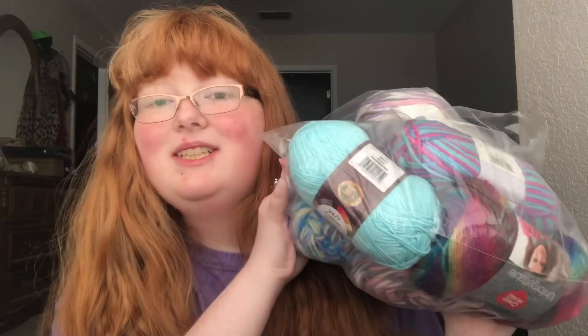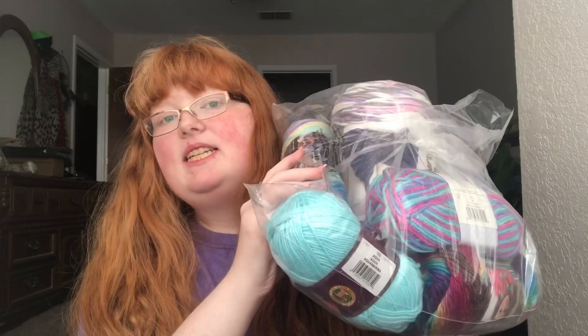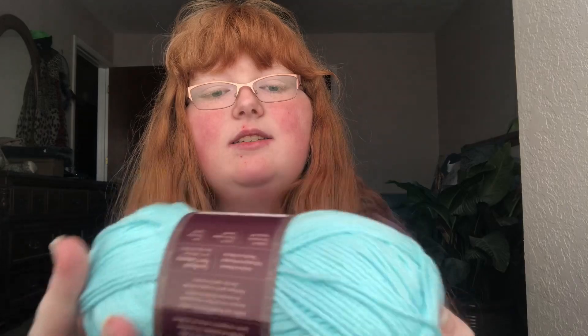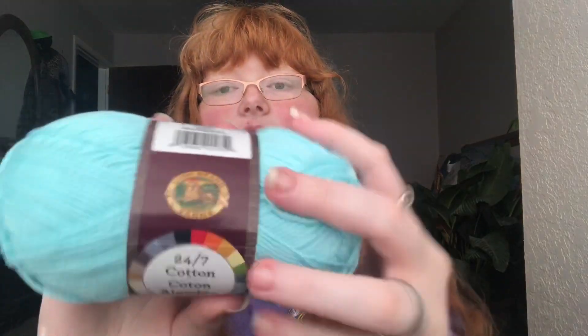We'll start off with all the yarn — it doesn't seem like a lot compared to the Walmart yarn haul video. First we have this big bag; all of this is from Joann Fabrics. If you're interested in any of these yarns, I'll put links in the description box below so you can purchase them too. You can also check out my video where I show basic crochet stitches. First up is this little mini ball of yarn — it is the Lion Brand in the color aqua.